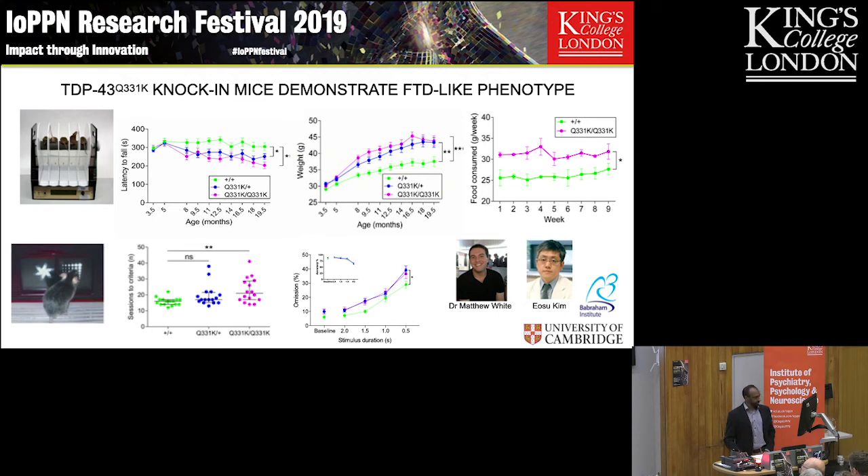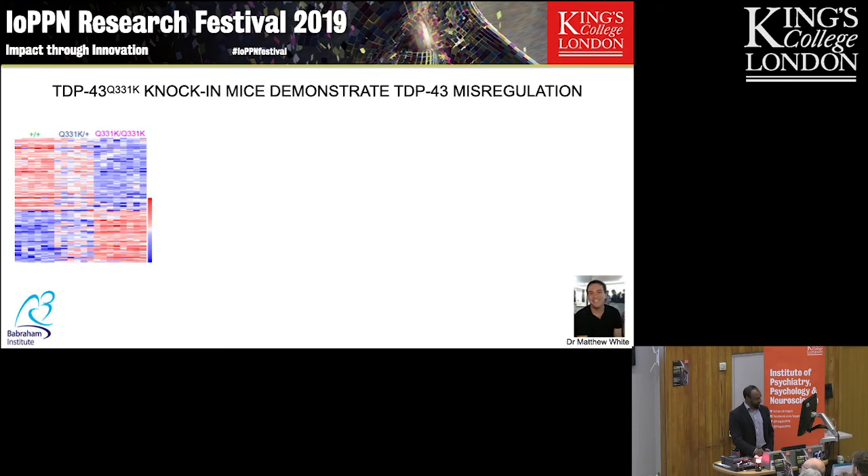This work was done by Matt, a postdoc in my lab, and Osu, a postdoc and psychiatrist with Tim Bussey in Cambridge, who has since returned to South Korea. The question then is why are these mice showing this behavioral change? We analyzed the frontal cortex — we looked at the motor neurons too, but we found more interesting changes in the frontal cortex.